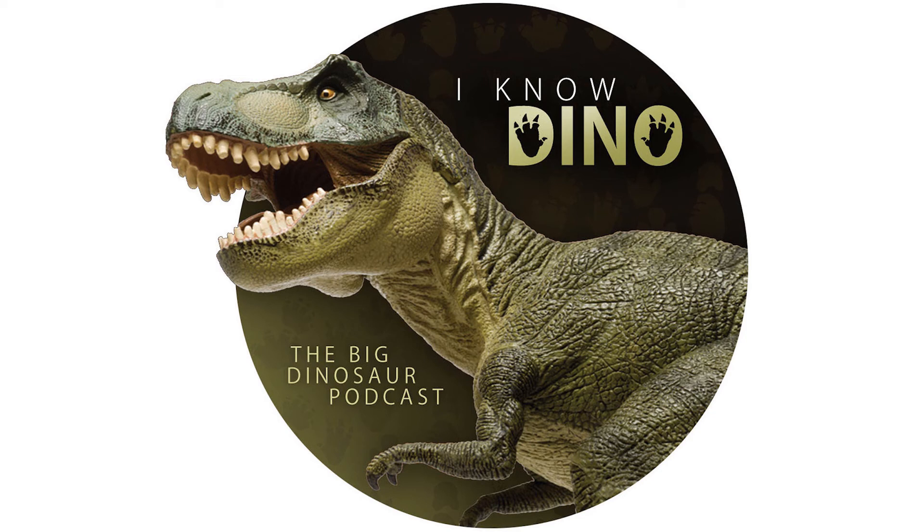Coelophysis was thought to be cannibalistic, based on juvenile specimens found in the guts of some of the Ghost Ranch specimens. However, in 2002, Robert Gay found that this was misinterpreted — instead, the juvenile Coelophysids were actually small reptiles. Nesbitt and others supported this in 2006.